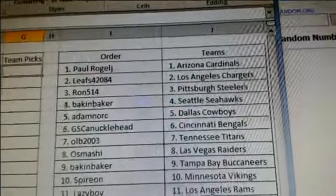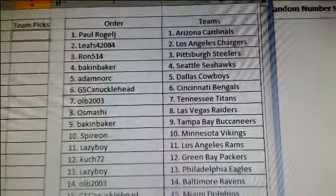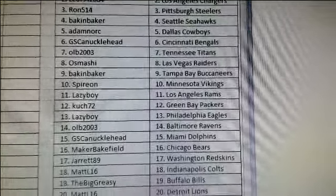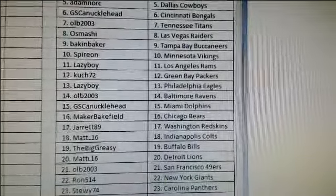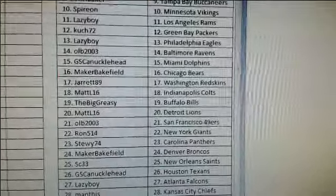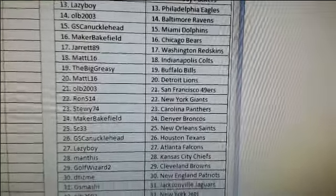Paul's got Arizona, Leafs got Los Angeles Chargers, Ron got Pittsburgh, Baker got Seattle, Adam got Dallas, Jessica got Oakland, Cincinnati, Tennessee, Osmashi got Las Vegas, Baker got Tampa Bay, Spiron got Minnesota, Lazy Boy got Los Angeles Rams, Cooch got Green Bay, Lazy Boy got Philadelphia, Old got Baltimore, Maker Bakefield got Miami and Chicago, Jarrett got Washington, Matt L got Indianapolis.